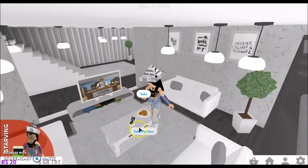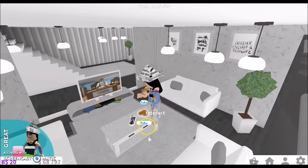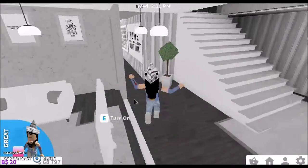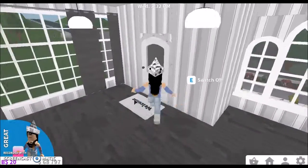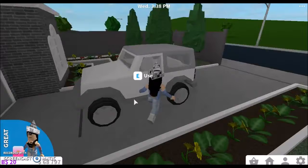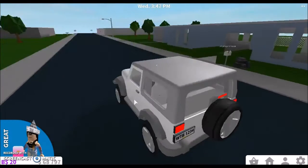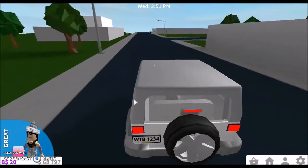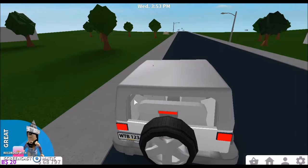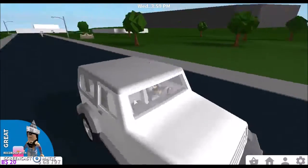Oh, I almost forgot — I have to go to the grocery store later today to get some food for dinner. Okay, so now we're going to go to the grocery store. Okay, we look pretty close to the grocery store.